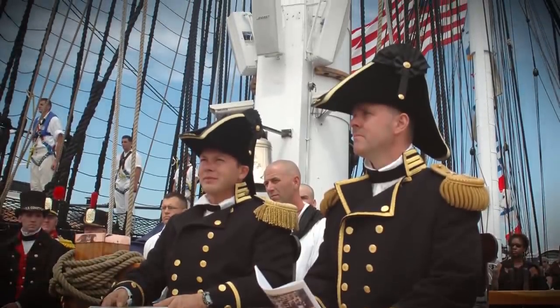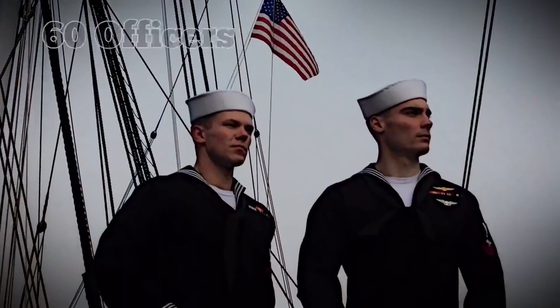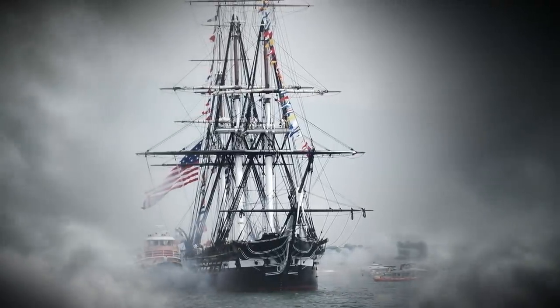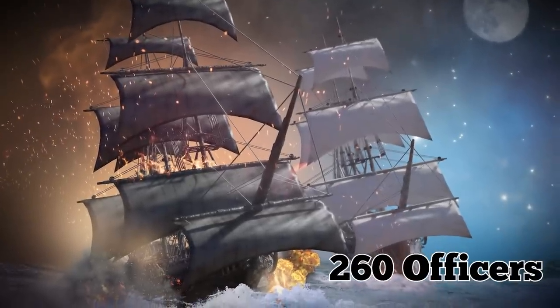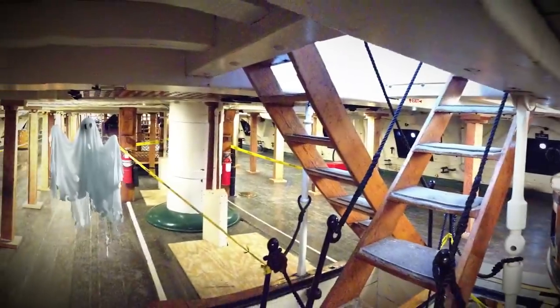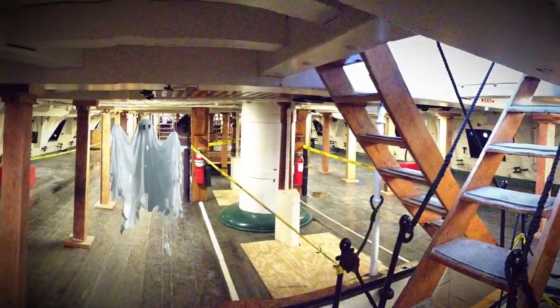As of right now, this is a commissioned Navy ship with a crew of 60 officers. Being such an old ship, she does have her ghosts. Over 260 officers and crew have died on board while serving their country, and some say their spirits still haunt the ship to this day.